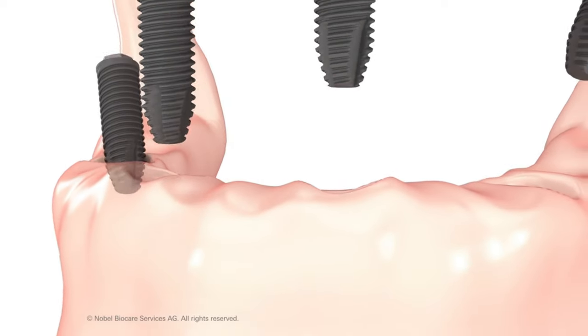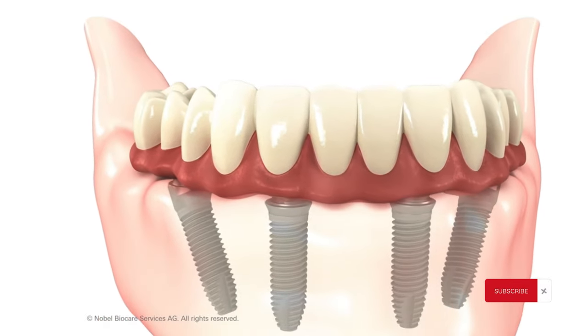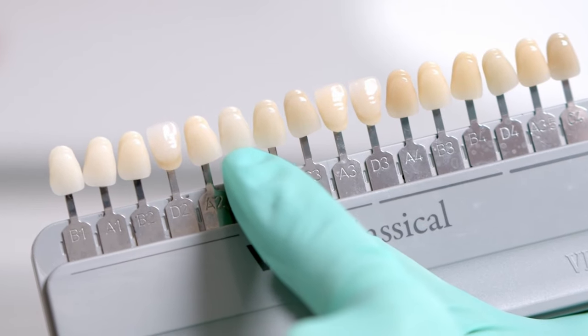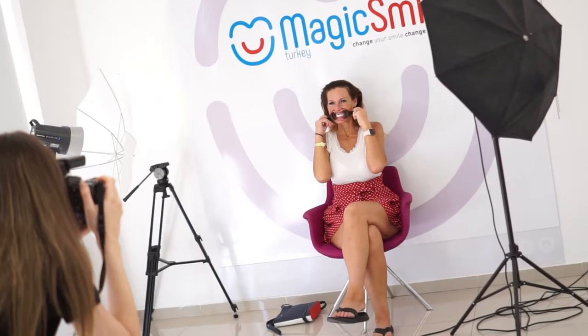After the healing process is complete, which is approximately three to five months, on the second visit — again seven days — we complete your treatment with permanent crowns fixed on top of the implants. This technique covers your implants with full jaw crowns, and all design and color options will be available. We are going to complete your perfect smile on the second visit.